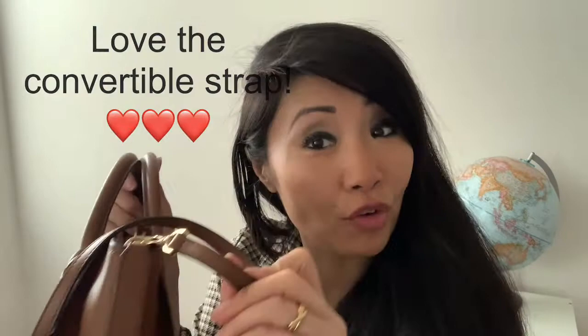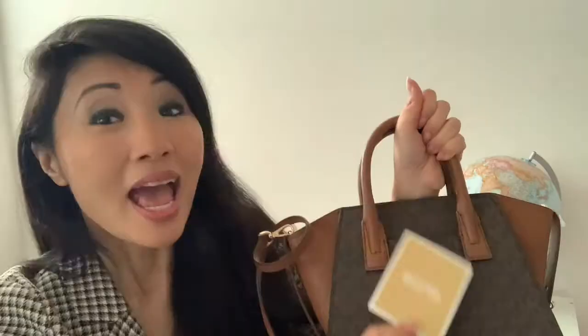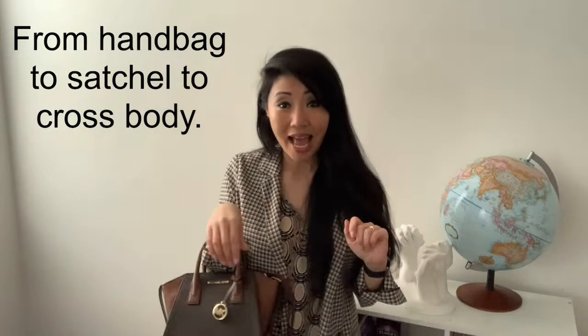It comes with a detachable convertible strap. There is polyester lining on the inside, and two extra pockets on the inside as well. And of course, it comes with a care card, which also serves as a certificate of authenticity. I love that it's a convertible — I love holding it as a handbag, I also like wearing it as a satchel, but if I want to be hands-free, it's a crossbody.